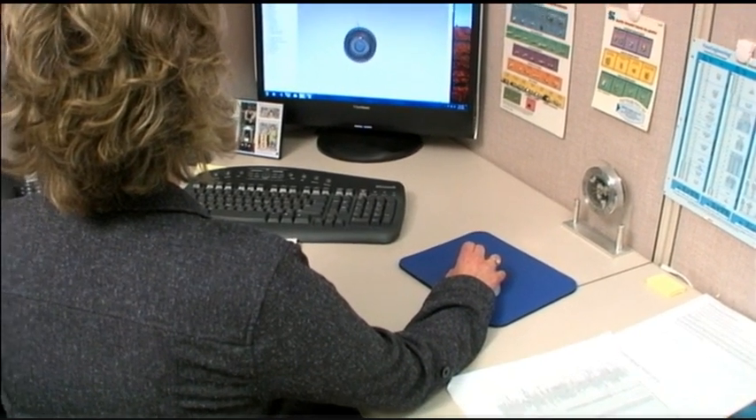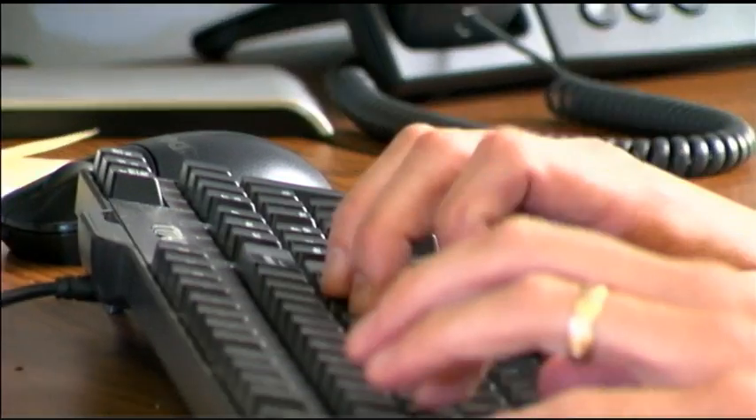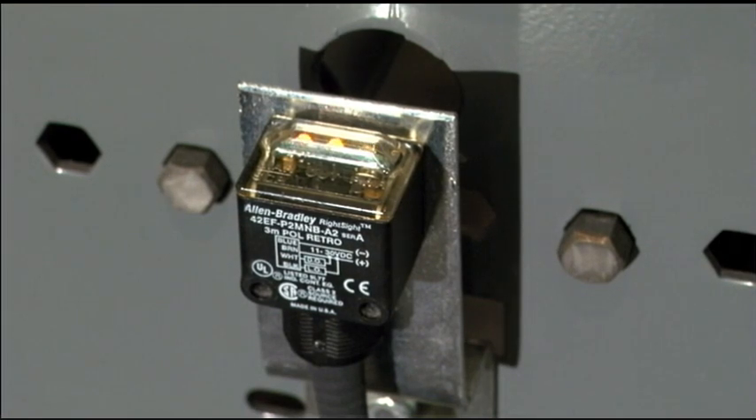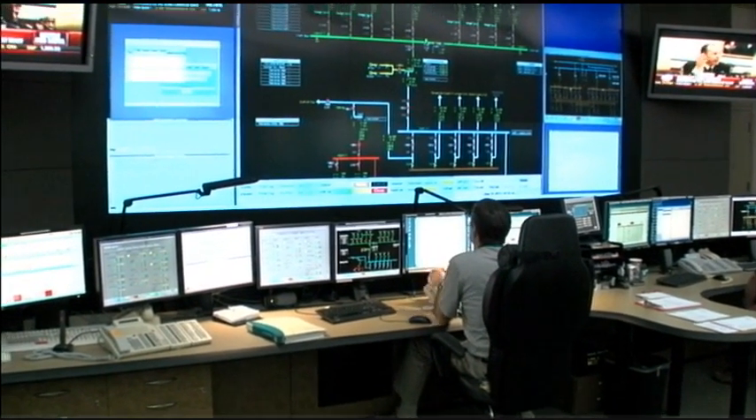A programmable logic controller can be related to a desktop computer in terms of having inputs. In the example of a desktop computer, we're talking about a mouse, a keyboard, some type of direct user interaction. When you're looking at a programmable logic controller, you're looking at types of information such as temperature, discrete inputs — so whether or not a switch is on, what the current state of a system is. When you're looking at outputs in a desktop computer, you're looking at a monitor, speakers, the sound — those types of things.